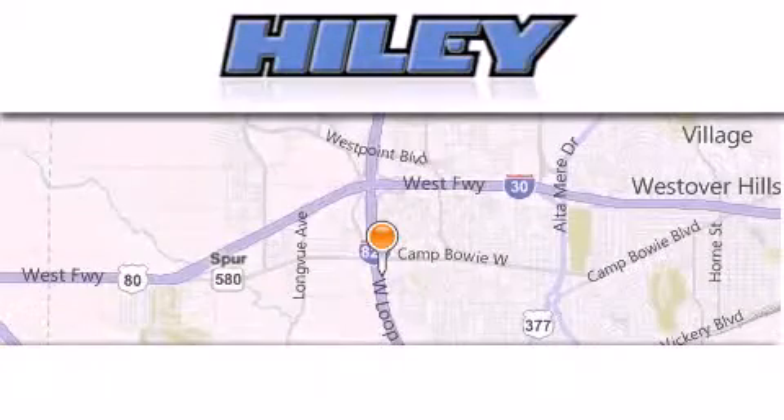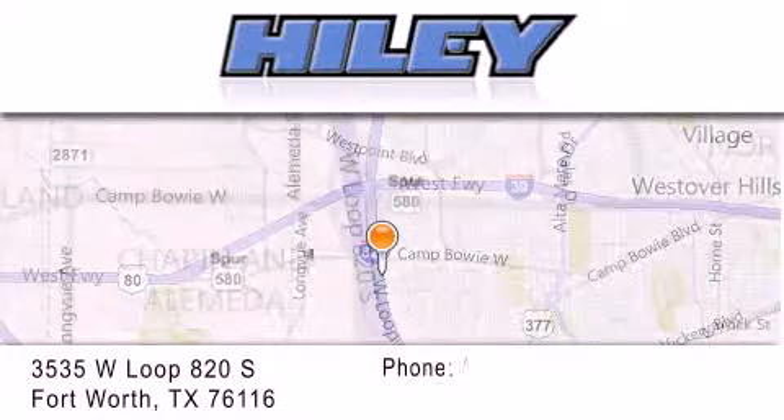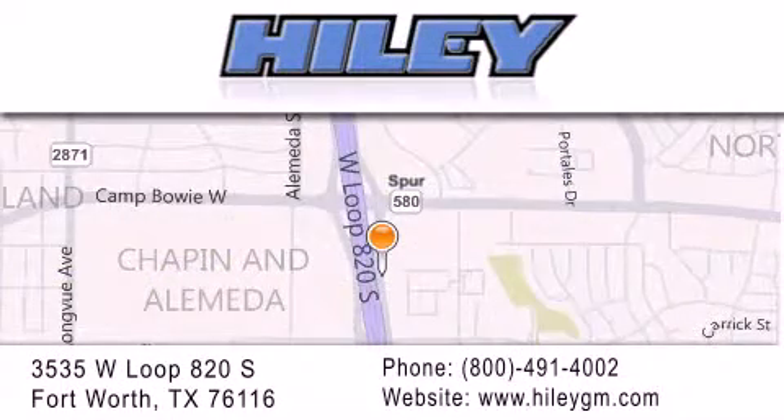Higginbotham Buick GMC is located at 3535 West Loop 820 South in Fort Worth. Our goal is to exceed all of your expectations to ensure that you'll return for future visits.